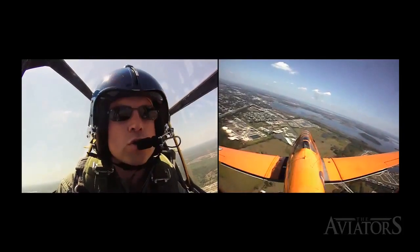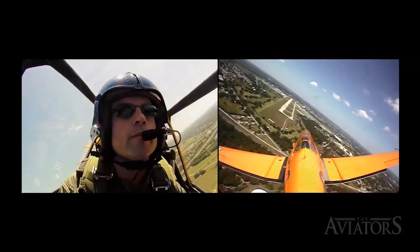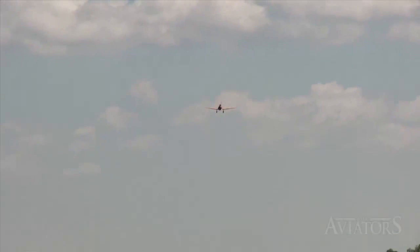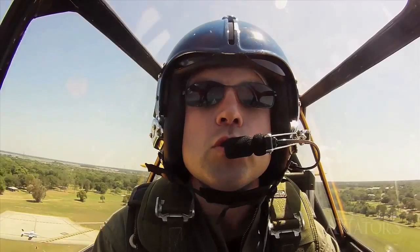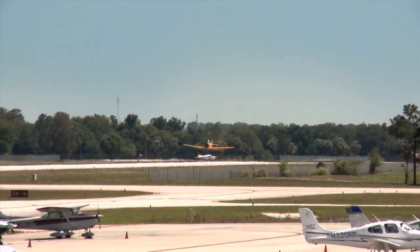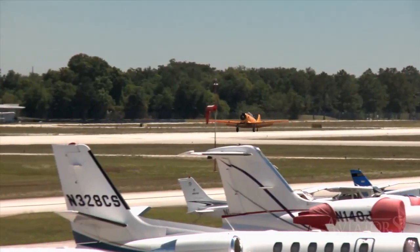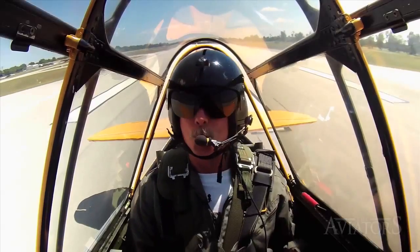Coming in high, Steve gives Curtis full flap for a steep "slam dunk" approach. He coaches through the checklist: gear down for two greens, mixtures forward, props forward, nose down at 110 miles an hour. "You can do that with full flaps in the Texan — that's what I wanted to show you." As they near the runway, Steve calls: "Start easing your nose up. Hold that attitude and ease the power back." Curtis touches down and Steve guides him: "Keep it straight as you bring the tail down — this is the critical place." Curtis holds it straight to a successful landing. "Nice job."